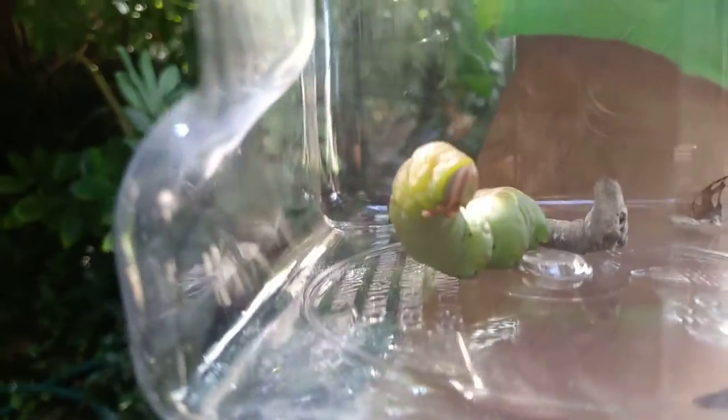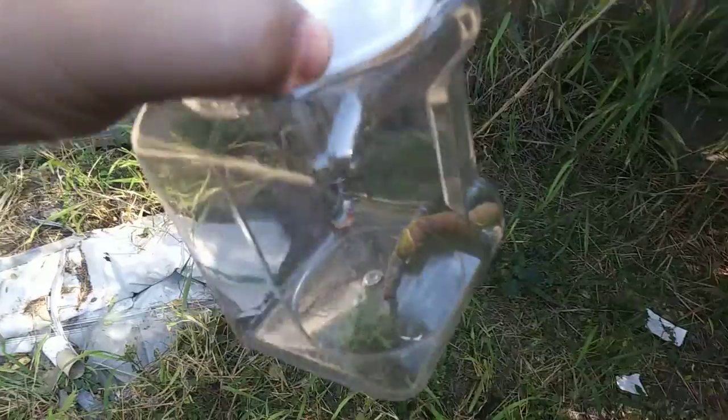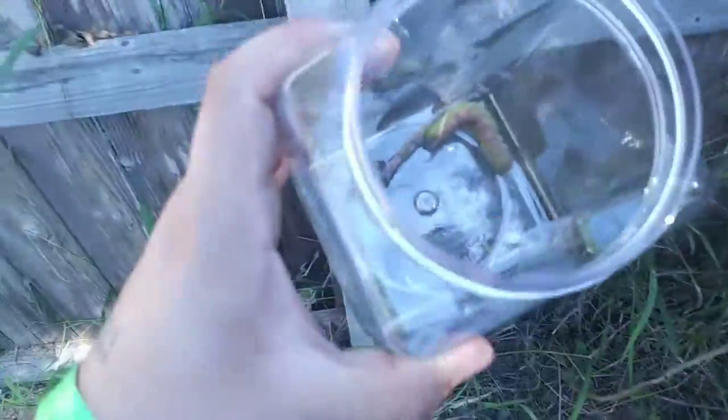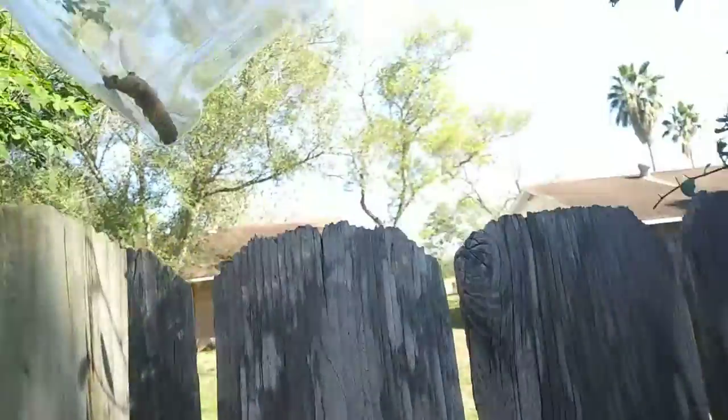We're gonna let him go. I don't want to kill him or bring him harm or anything, but I don't want him to be close to the cat either. I want to show you guys — I don't know the name of this bug, but I do know they sting really, really bad. So we're going to go ahead and let him go over the fence. I'm gonna take this top off. Okay, my little guy. Like, subscribe, and share — peace out!